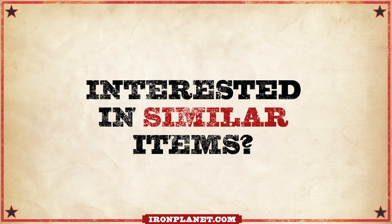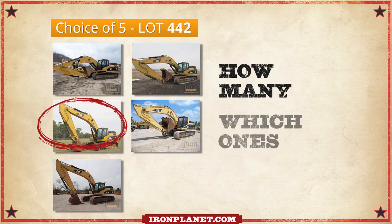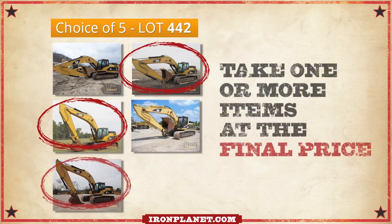Are you interested in similar items? Sometimes, similar items are sold as a choice group. If you're the highest bidder, we'll ask how many you want and which ones. It's your call. Take one or more items at the final price.